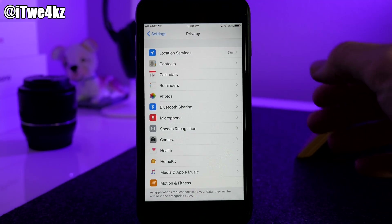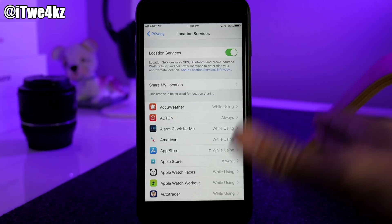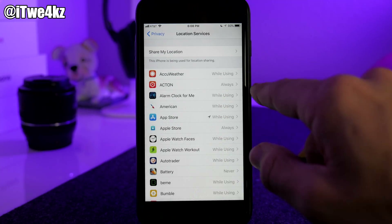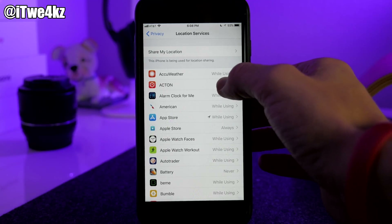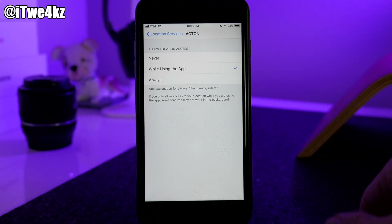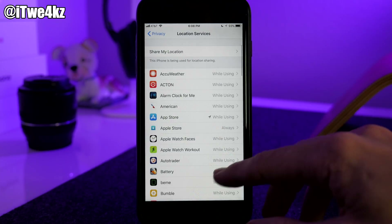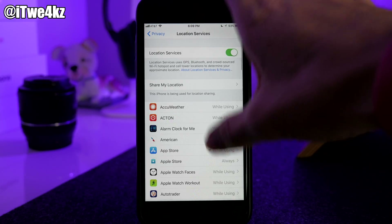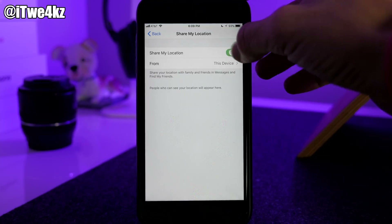In Privacy, Location Services basically tracks where you go using GPS to give suggestions or provide location-based features in apps. You can see some apps are set to While Using and others to Always. Rather than turning them all off, set apps to While Using — only active when you're inside the app — or set them to Never for apps you don't need location for at all. You can also turn off Share My Location if you don't need to share your location with anyone.